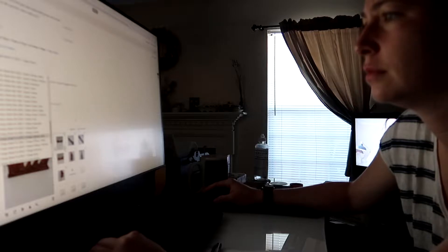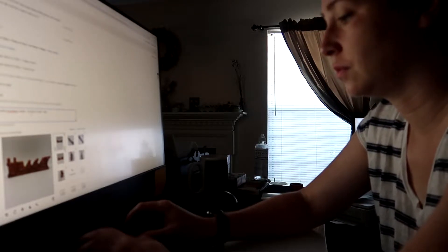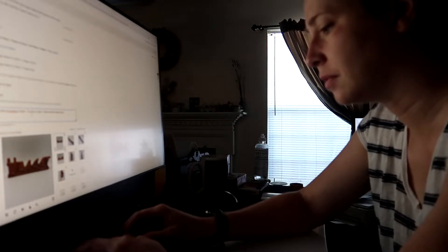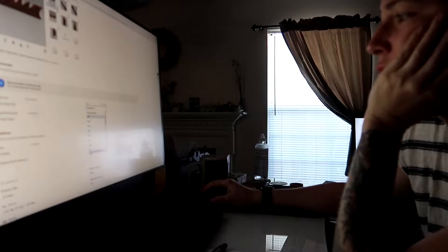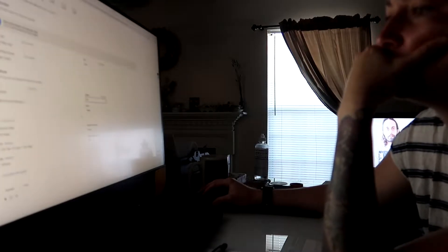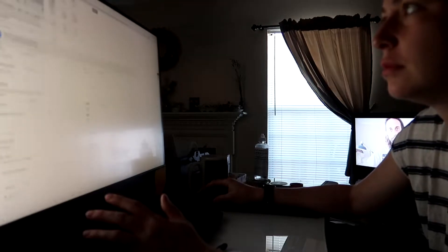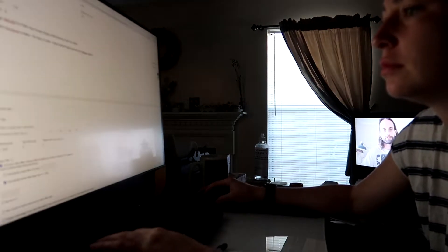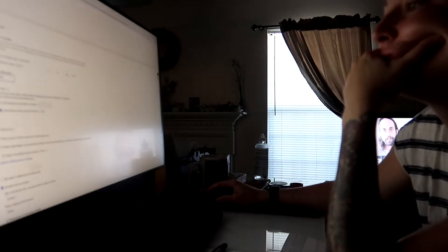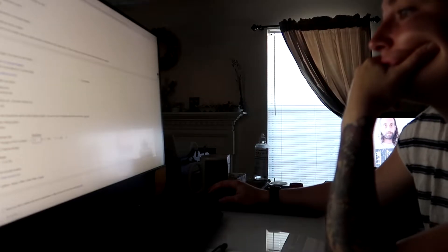You might be thinking to yourself: Bob, it looks very dark when you're listing. Yes, that is because my eyes don't adjust to light changes very well. So I actually don't turn on the lights in my house. I just let natural light in for the most part, until it gets dark and I have to turn the lights on. It's because my eyes don't really adjust to light changes very well due to my dysautonomia. So yes, I list in the dark.